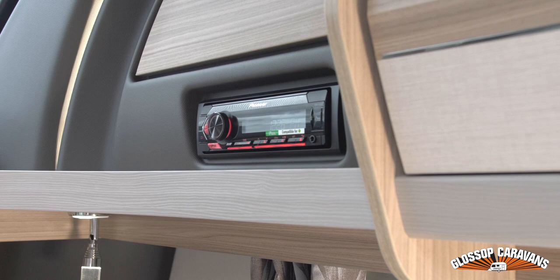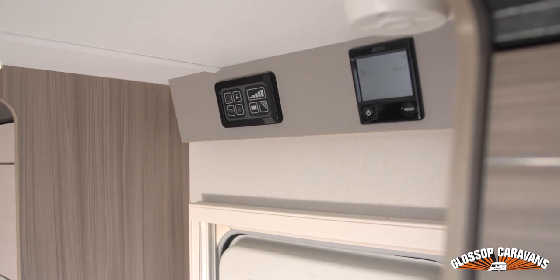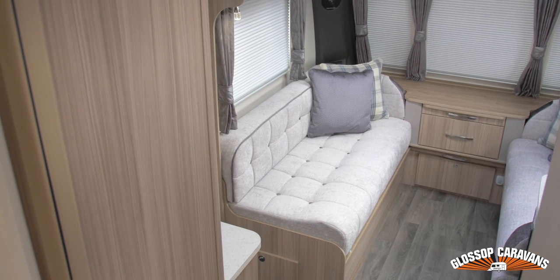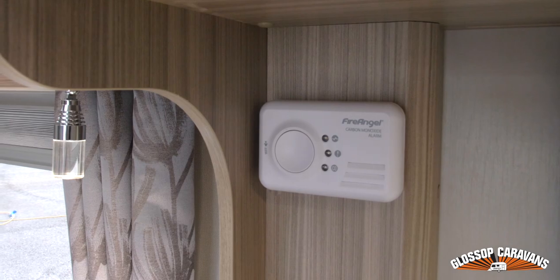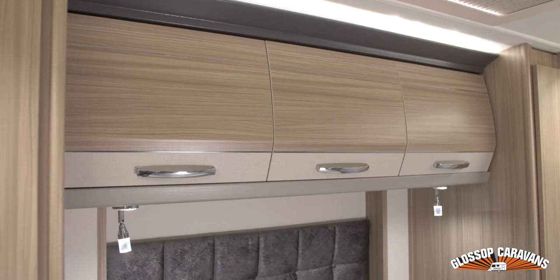The audio and entertainment within the caravan features a new Pioneer stereo designed to work seamlessly with Apple and Android devices. For added safety, it comes with an Alco AKS 3004 hitch head stabilizer and now includes Alco ATC as standard.